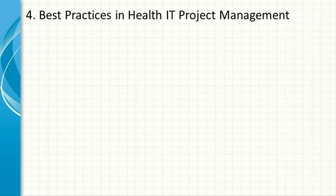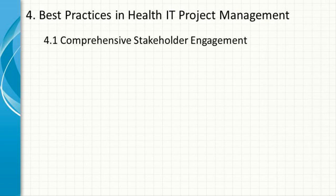Best Practices in Health IT Project Management. To successfully manage health IT projects, project managers should adopt several best practices. Comprehensive stakeholder engagement involves engaging stakeholders early and continuously throughout the project — identifying all stakeholders, understanding their needs and concerns, and ensuring regular communication. This might include conducting workshops with clinical staff, holding regular updates with IT teams, and involving patients in user acceptance testing.